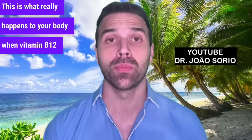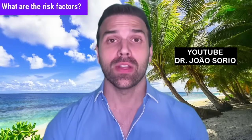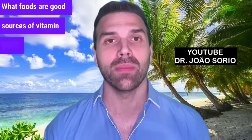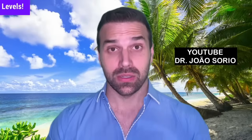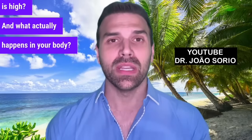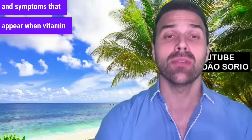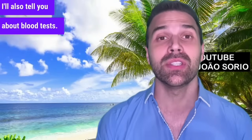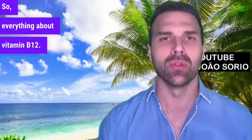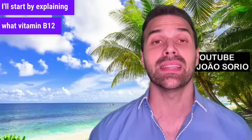This is what really happens to your body when vitamin B12 is low. In this video, I'll tell you everything about it: what are the risk factors, which medications can lower vitamin B12, where can you get it, what foods are good sources, supplementation levels, what's a good B12 level, whether high B12 is an issue, what actually happens in your body, and nine signs and symptoms. I'll also talk about blood tests and answer your questions.